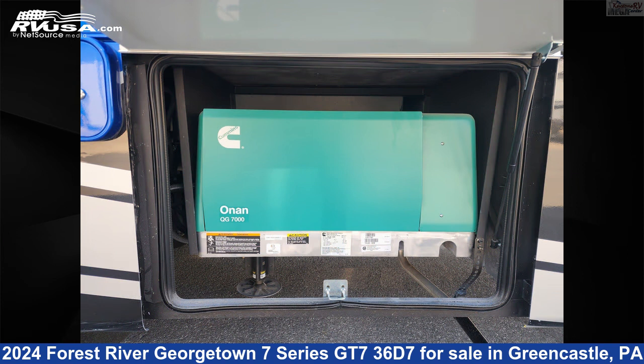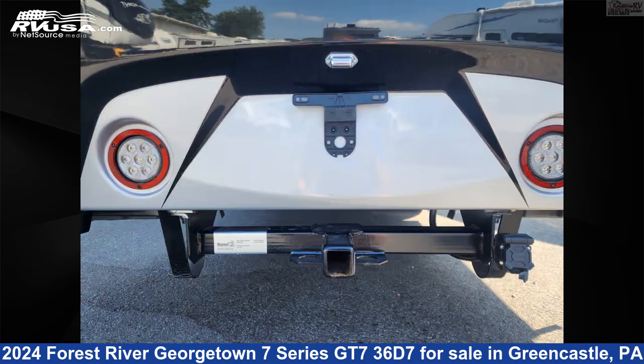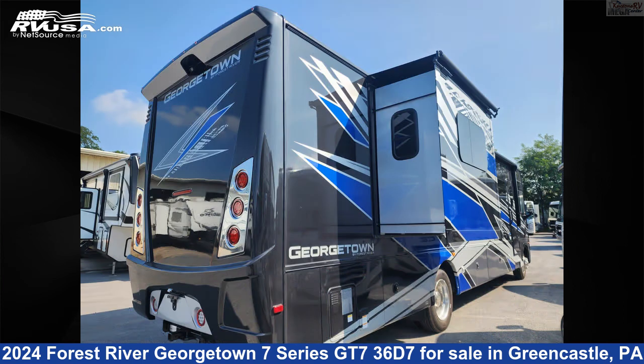This new Forest River is 37 feet 11 inches in length and features two slide-outs, a Pearl interior, sleeps 6, skylight, microwave, TV, slide-out, refrigerator, LP detector, smoke detector, carbon monoxide detector, external shower, air conditioning, and 85 gallons fresh water capacity.